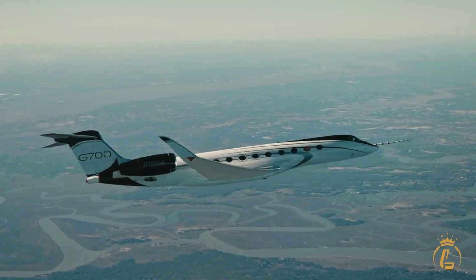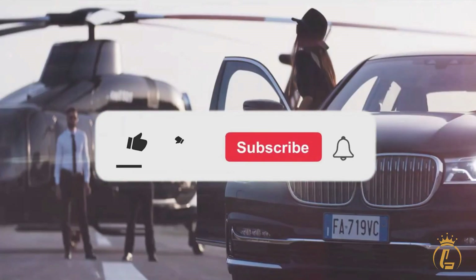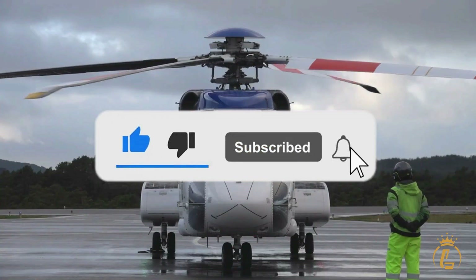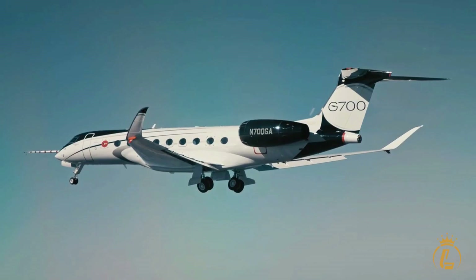If you're interested in this kind of content, then this channel is the one for you! Make sure to like this video, click the subscribe button, and turn on the notification bell to keep you updated on our recent uploads.